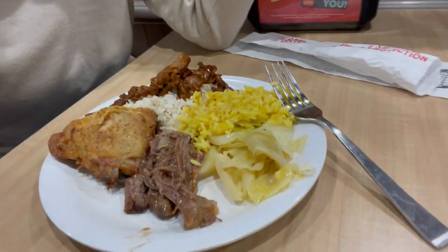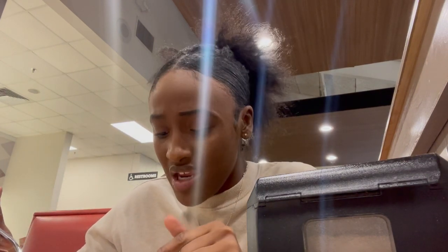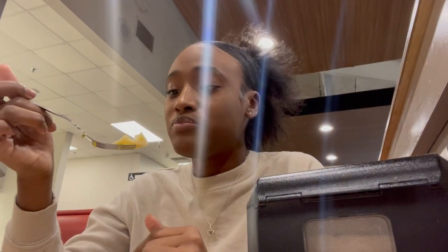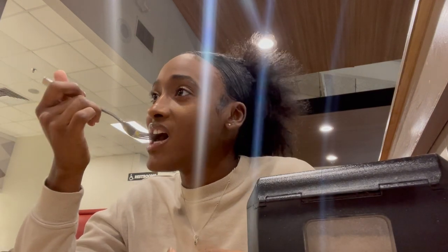Okay y'all, we came to Golden Corral. Let me show y'all the food and then we're gonna try it. I got yellow rice, cabbage, some rice, and some type of meat — but it doesn't look like meat, it looks like bread or something. I also got some pie rolls and chicken. The yellow rice tastes like noodles. The cabbage is good and the pie rolls are good and hot.